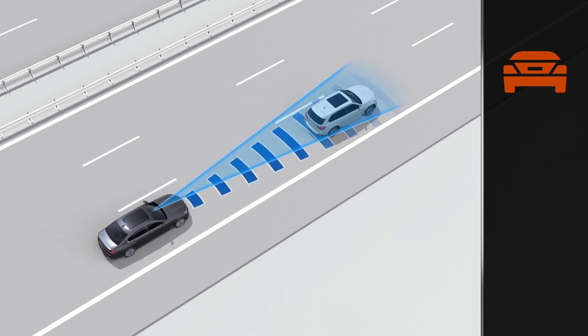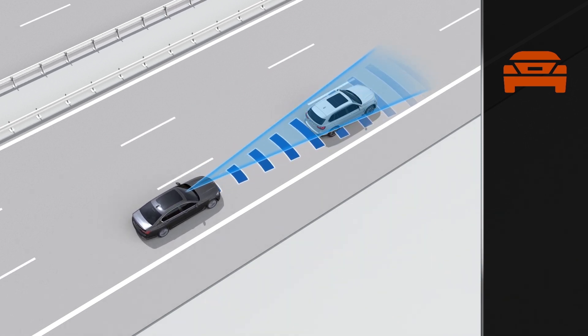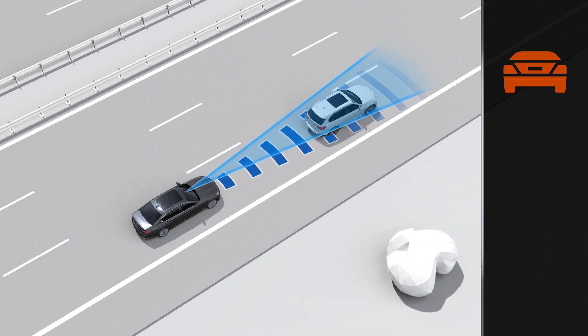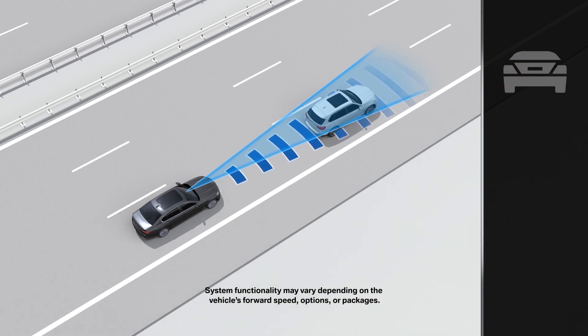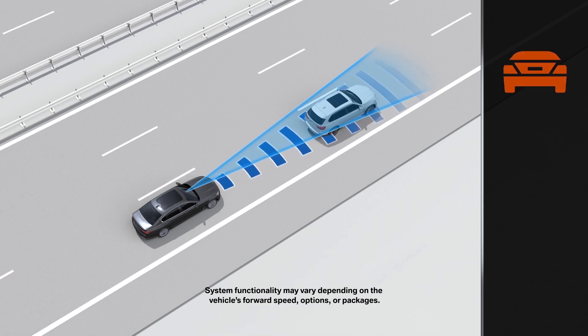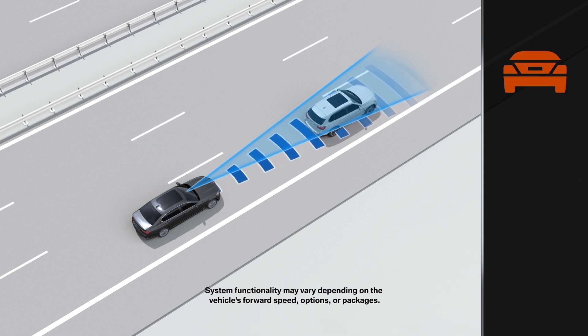The second warning step is the acute warning in the event of an imminent danger of collision. The symbol on the instrument panel will begin to flash and an audible warning signal will sound at the same time. If necessary, your vehicle can also automatically apply the brakes to help mitigate a collision. If and how this occurs varies depending upon the vehicle's forward speed and optional equipment.